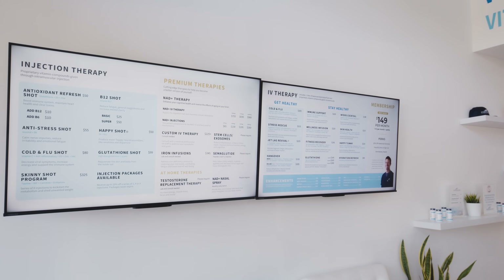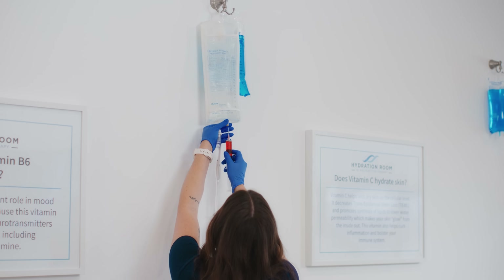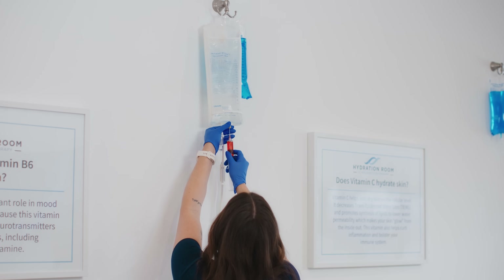NAD stands for nicotinamide adenine dinucleotide and it's a coenzyme needed for every metabolic process in our body. If you remember from biology in high school, there was the term ATP — NAD is needed to make ATP.